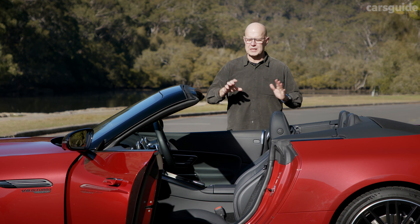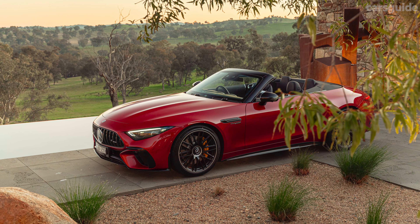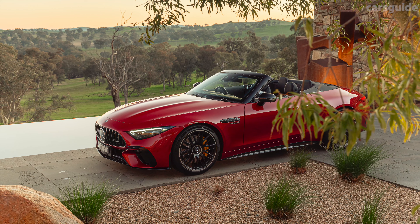Mercedes-Benz design chief Gordon Wagner started the new model's development from a clean sheet, and Mercedes-AMG says not a single component comes from the previous SL or any other model, such as the AMG GT Roadsters.